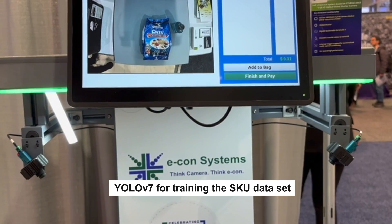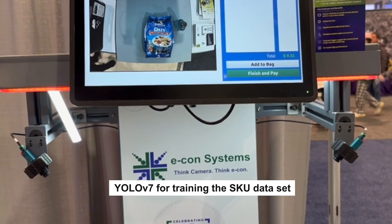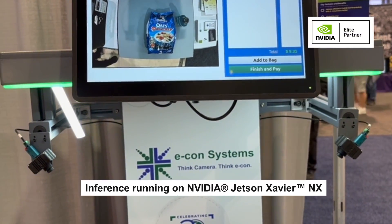We have used YOLO V7 for training the SKUs, and the inference is running on the NVIDIA Jetson Xavier NX. So if you're looking out for a reliable camera partner for your smart retail applications, look no further.